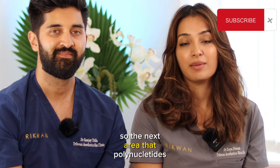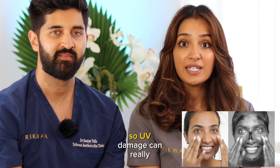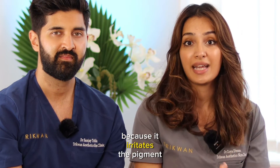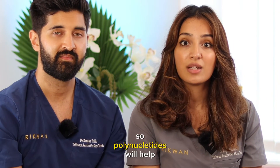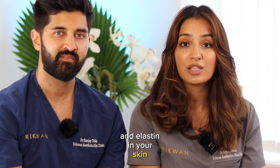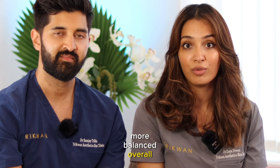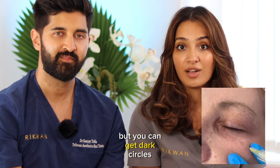The next area that polynucleotides can treat is damaged skin, particularly from UV damage. UV damage can really reduce the amount of collagen and elastin in your skin, and it can also cause increased pigmentation because it irritates the pigment cells, leading to brown spots. Polynucleotides will help improve the amount of collagen and elastin in your skin, reduce that UV damage, and redistribute the pigment in your skin cells to make it all look more balanced — particularly useful around the eyes where you can get dark circles.